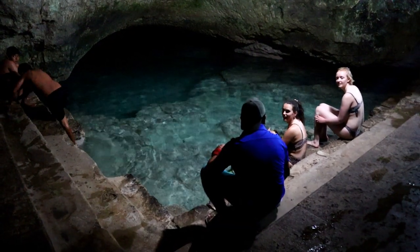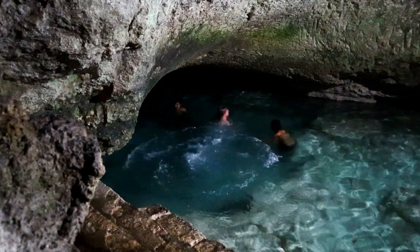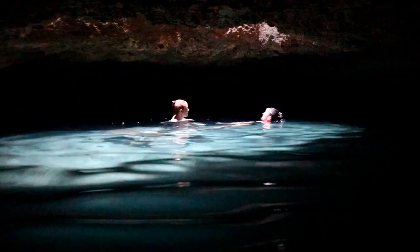Now we are here at the cenote, also in the town of Motul, so it's time to go swimming. We are on our way down into the cenote. You have more than 6,000 cenotes here in the state of Yucatan in Mexico, and they are small little swimming holes with really clean water. We came into an incredible cave, about 15 meters below ground, with crystal clear water.